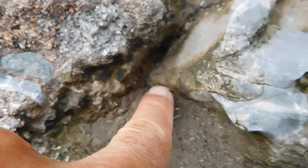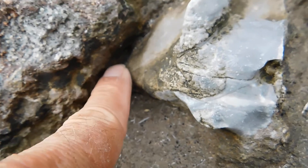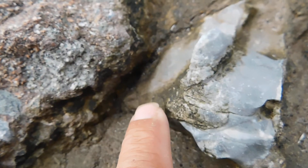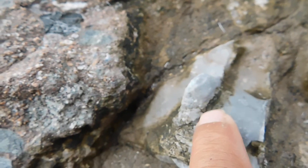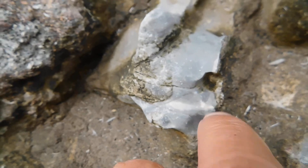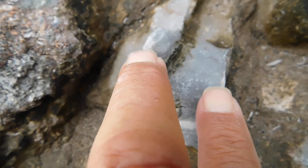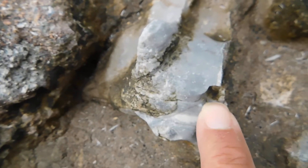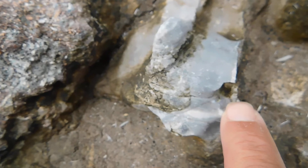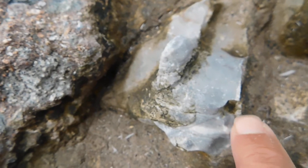There's a jaw hinge. Fossil skin. Tooth hole. There would have been two sets of horns here. But this little reptile, 180 million years old, it was attacked by something.